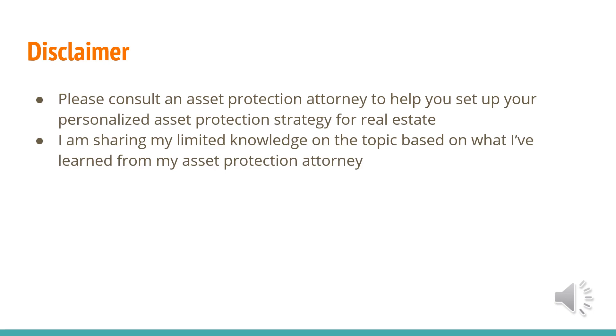As a disclaimer, please consult an asset protection attorney to help set up your personalized asset protection strategy for real estate. This is very personalized. I'm just sharing my limited knowledge on the topic based on what I've been taught by my personal asset protection attorney. If you want to use who I use, I use KKOS Lawyers based in California, but I know a lot of people use Prime Corporate Services as well. With both of them, you can set up a free 15-minute consultation to discuss your personalized asset protection plan, and I highly recommend that you do that.